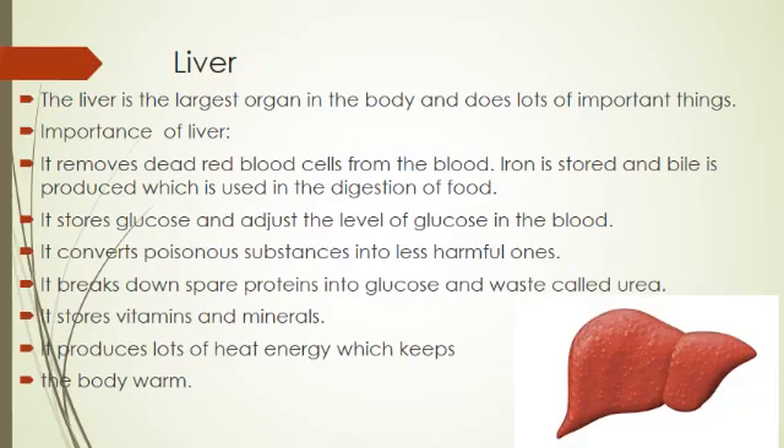Bile is a liquid which contains many enzymes. An enzyme is a catalyst which helps in the digestion of food. The liver also stores glucose and adjusts the level of glucose in the blood. It converts poisonous substances into less harmful substances.